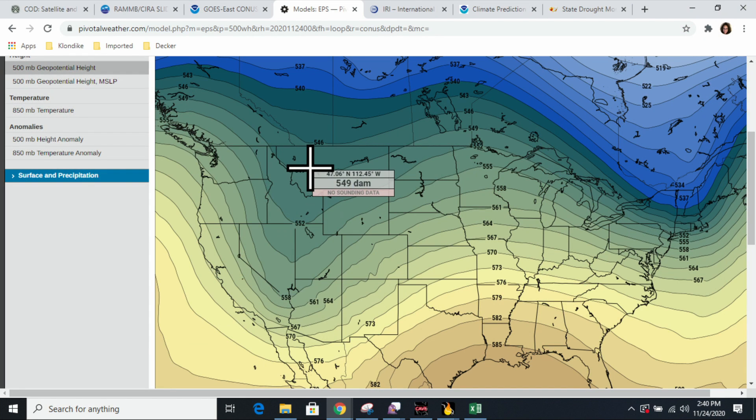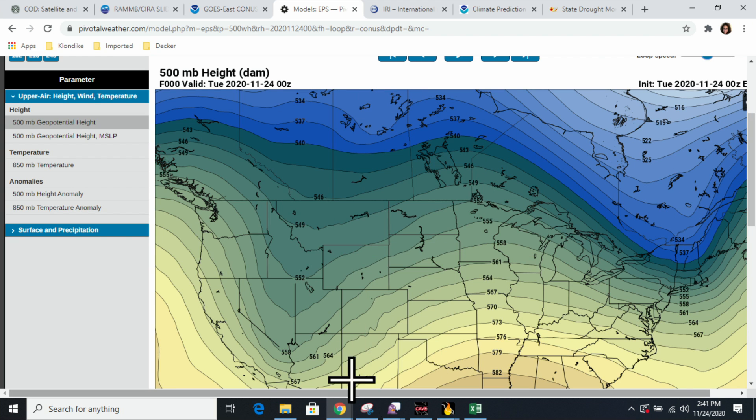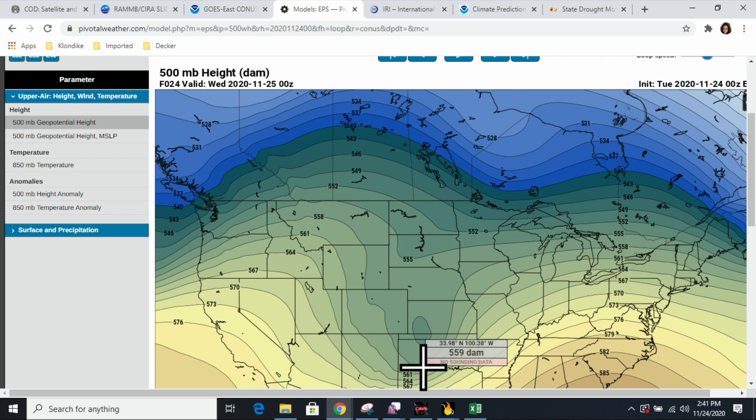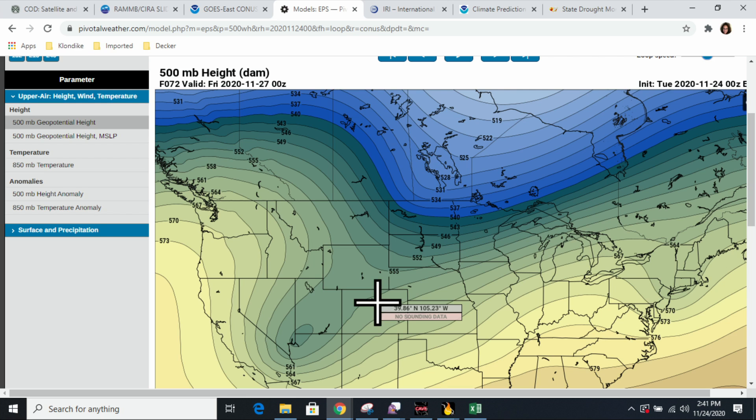So here's the European model, starting from the beginning. That was last night — you can see this dip here, which is the low pressure area that moved through and brought all the snow to the area. Moving forward to this evening, you can see the low moved out toward the southeast, as you saw on the satellite imagery. Here's where it bows outward toward the northern part of the CONUS — that's the high pressure area moving through. And then here's that system coming in Thursday; right where my X is is where the fire is. Thursday evening, it's going to come on through, and there's really not a lot of moisture coming in with it.